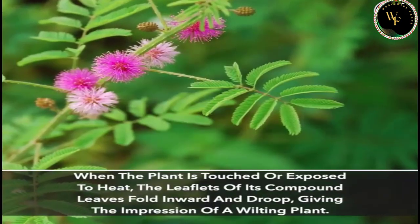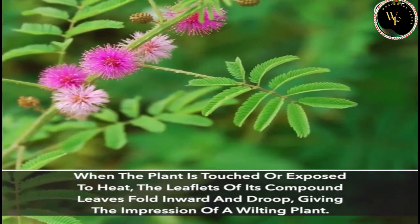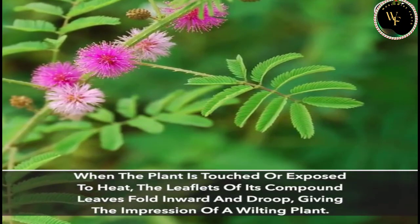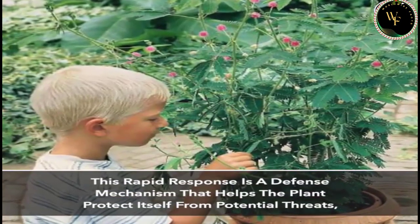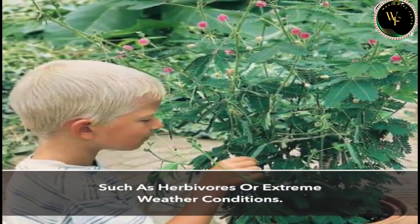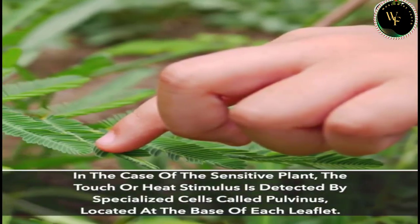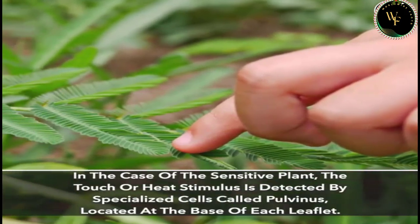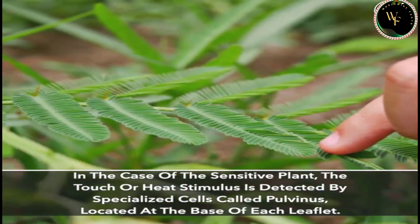When the plant is touched or exposed to heat, the leaflets of its compound leaves fold inward and droop, giving the impression of a wilting plant. This rapid response is a defense mechanism that helps the plant protect itself from potential threats, such as herbivores or extreme weather conditions. The touch or heat stimulus is detected by specialized cells called pulvinus, located at the base of each leaf.